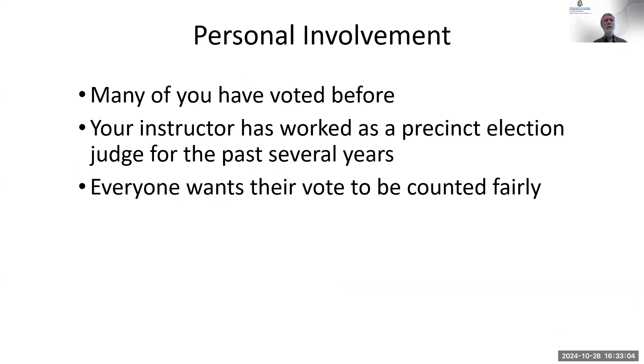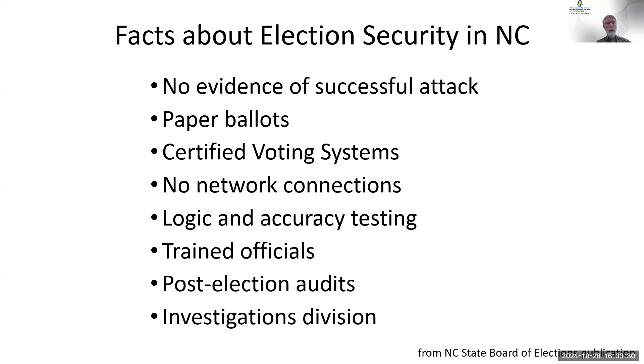Many of you have voted before. I have voted frequently in every election since I was 18. I now work as a precinct judge — I help run the elections on November 5th, hand out ballots, and check people in. Everybody wants to make sure their ballot is counted fairly. There has been no evidence of a successful attack against the election system in North Carolina.